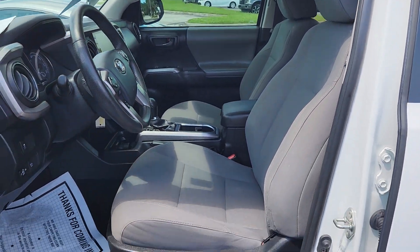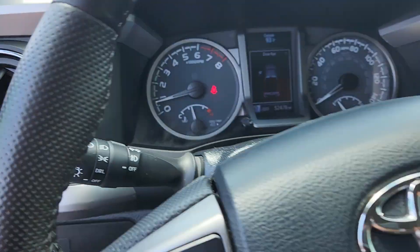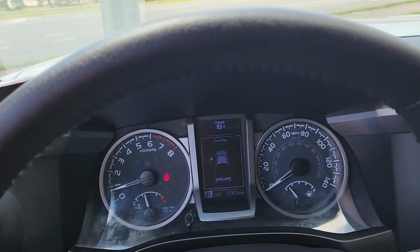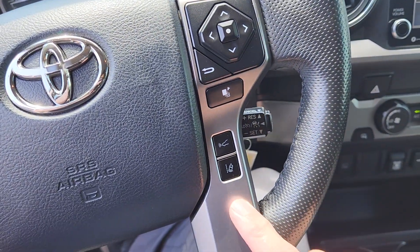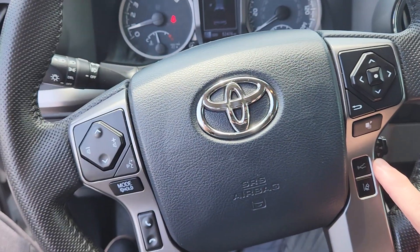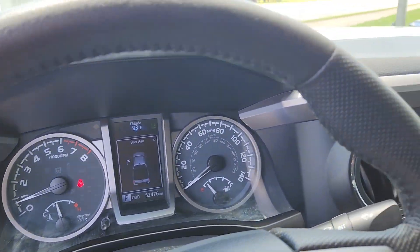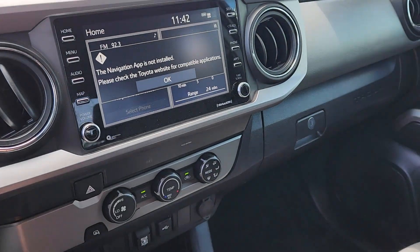All Toyotas come with lane departure alert, and you get adaptive cruise control where you can set the following distance to the vehicle in front of you. It also has Bluetooth and a backup camera — all that good stuff. This one has 52,476 miles on it.